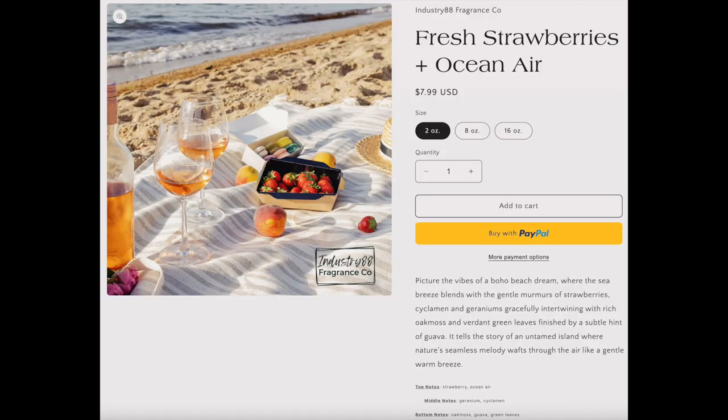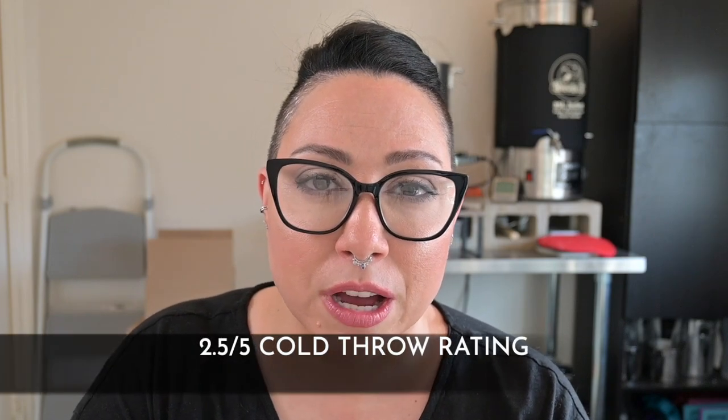Next is Fresh Strawberries in Ocean Air. I rated the cold throw a 2.5 out of 5 — it wasn't very strong. For me, it was more of a floral, fruity, fresh scent — more floral than fruity. The strawberries are noticeable, but I'm picking up more on the cyclamen and also some cucumber, which is probably part of the cyclamen. I still cannot detect any rose, even though it's listed in the notes. The hot throw unfortunately dropped to a 2 out of 5 — barely detectable. What I could smell was perfumed strawberries — beautiful, but barely there.